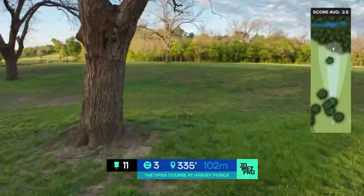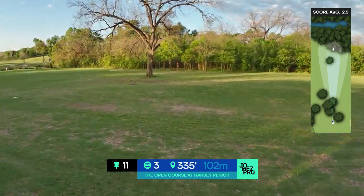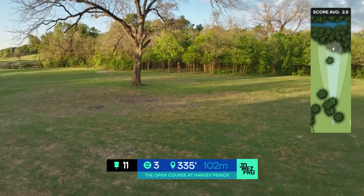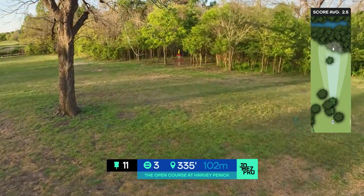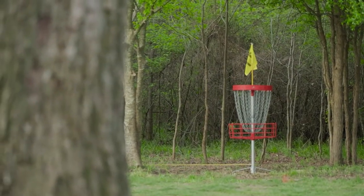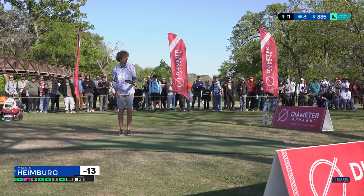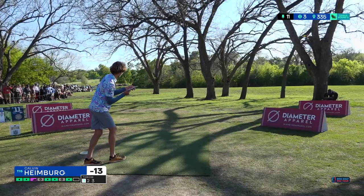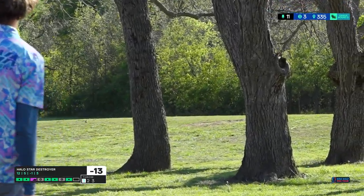Hole 11 is a par three, 335 feet. You have about 43 gaps right in front of you to choose from — the biggest being on the very left side, which would be the sidearm hyzer angle to skip it up into the screen. You also have about four gaps to the right of that, which some people decide to go hyzer with the backhand for a right-handed thrower.